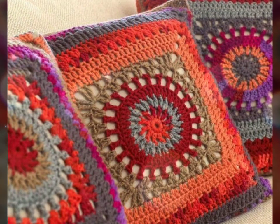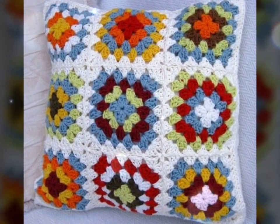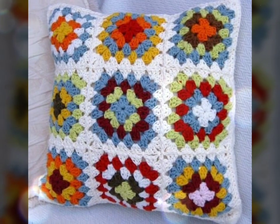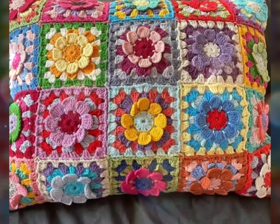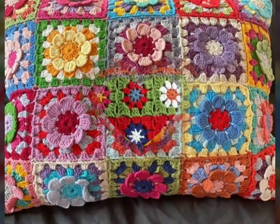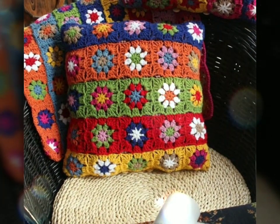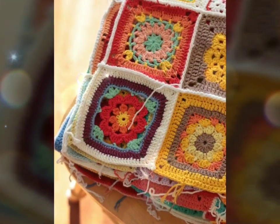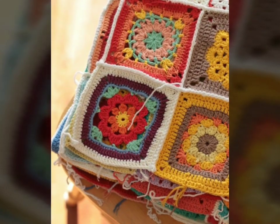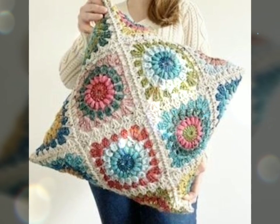Crochet cushions offer a great opportunity for creativity and self-expression. If you enjoy crochet, you can personalize your cushions by selecting your favorite yarn colors and patterns. You can mix and match different stitches or try out new techniques, allowing you to create truly one-of-a-kind pieces.